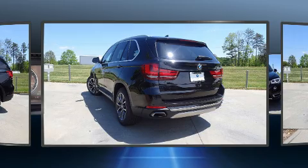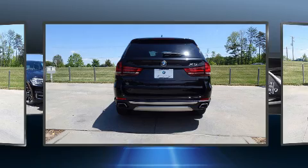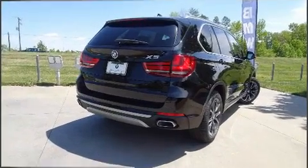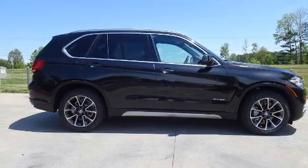A wealth of standard features mean that you no longer have to sacrifice. Like power windows, mirrors, and seats, adjustable headrests in all seating positions, an automatic dimming rearview mirror, automatic temperature control, a power liftgate, and seat memory.